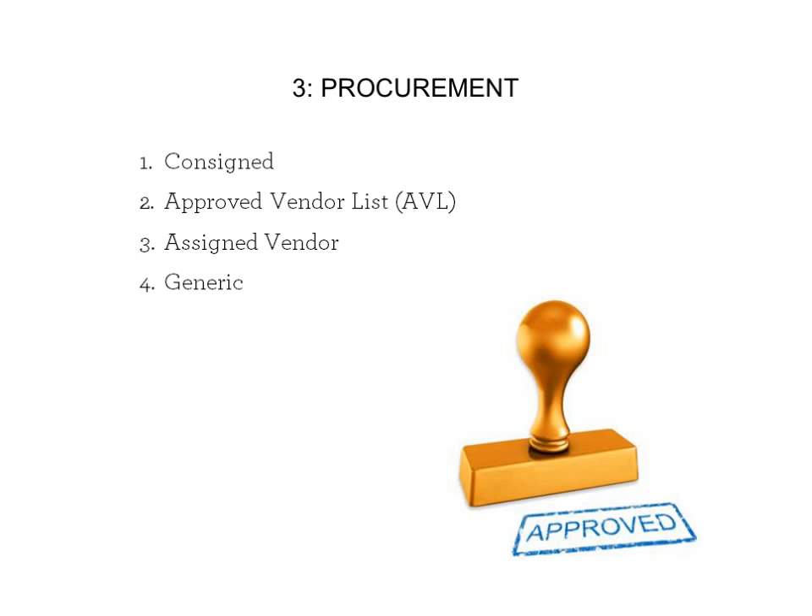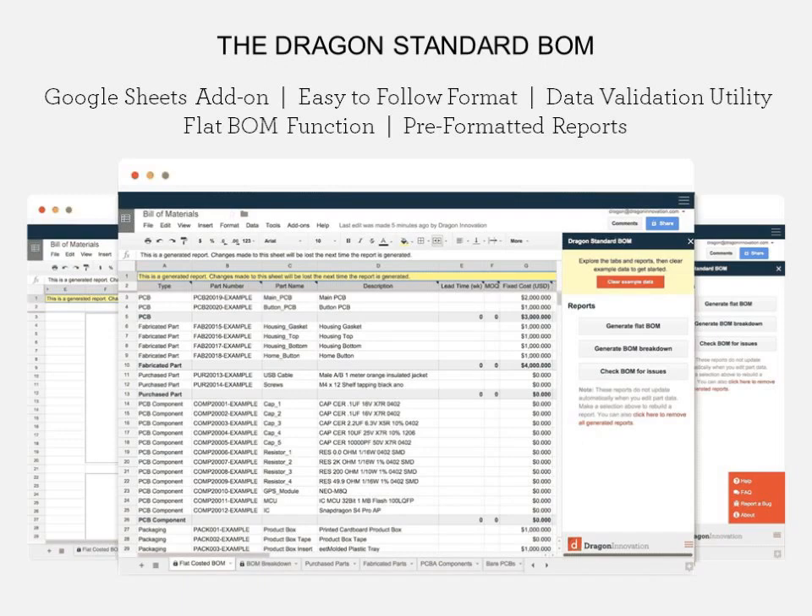It's critical in the BOM to be very clear as to which one of the four types of procurement you're expecting on a component level. Otherwise, the factory is likely going to substitute in lower cost components over time, often without telling you. It's not that they're trying to be evil — they're just looking to improve their margins. This way you can be very clear. And if you remember that screenshot of the video, it all comes down to communication.